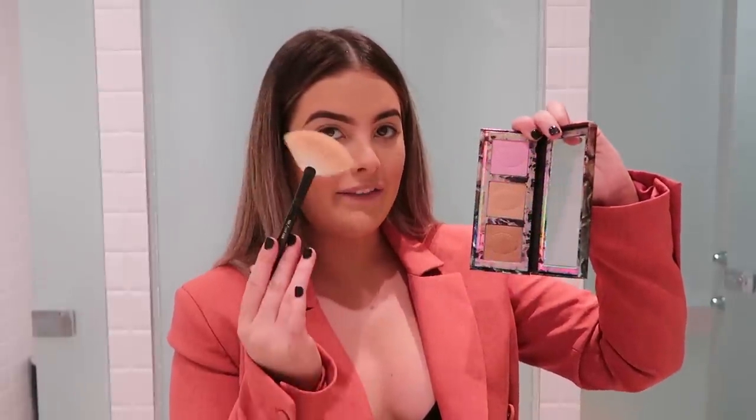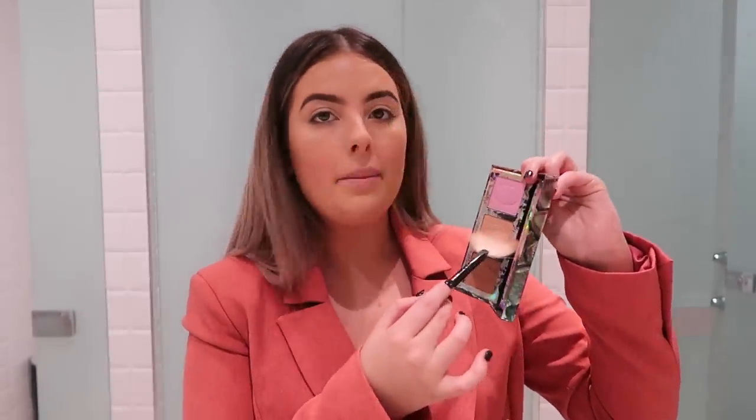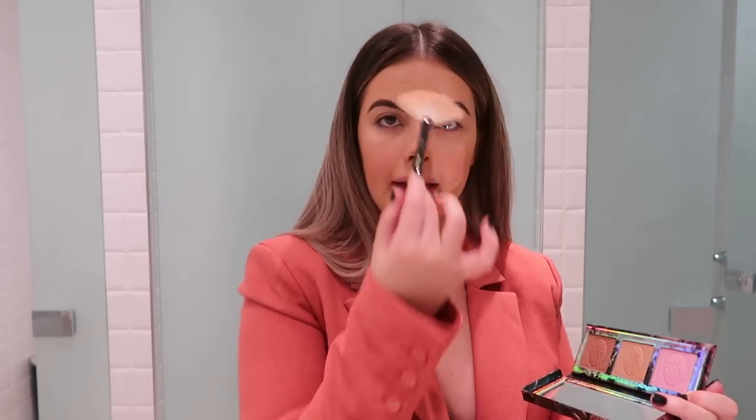Then I'm going to dip into my Game of Thrones Mother of Dragons palette with my All Night Long fan brush by Zoeva, pick up a little bit of that middle shade and just run it on the high points of my face to make it look a little bit more dewy and glowy.